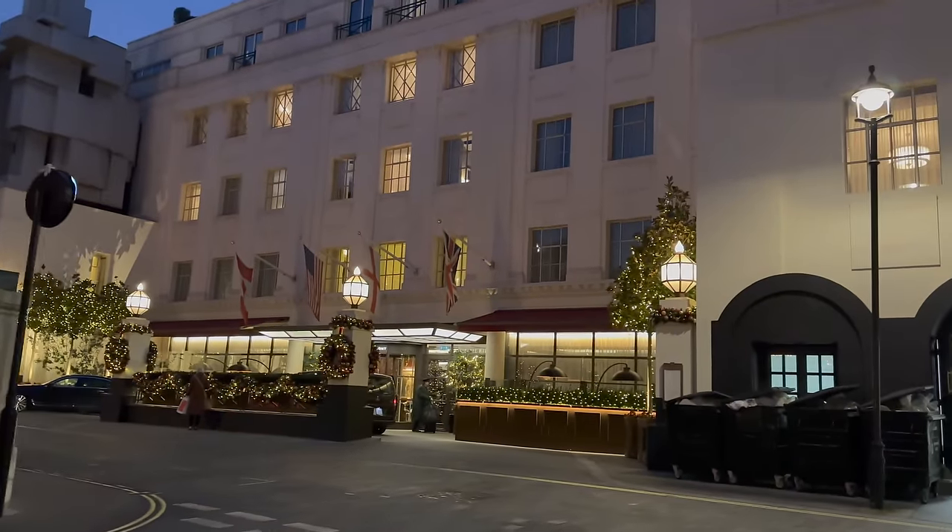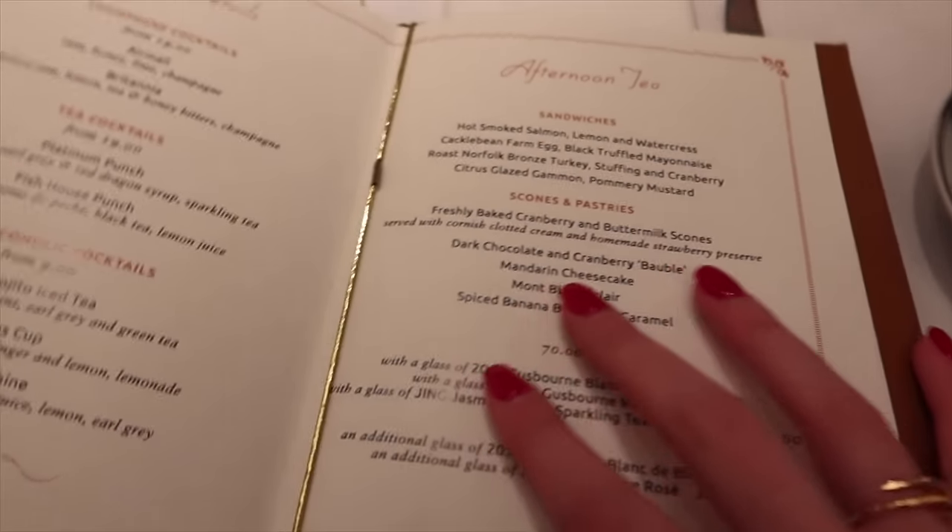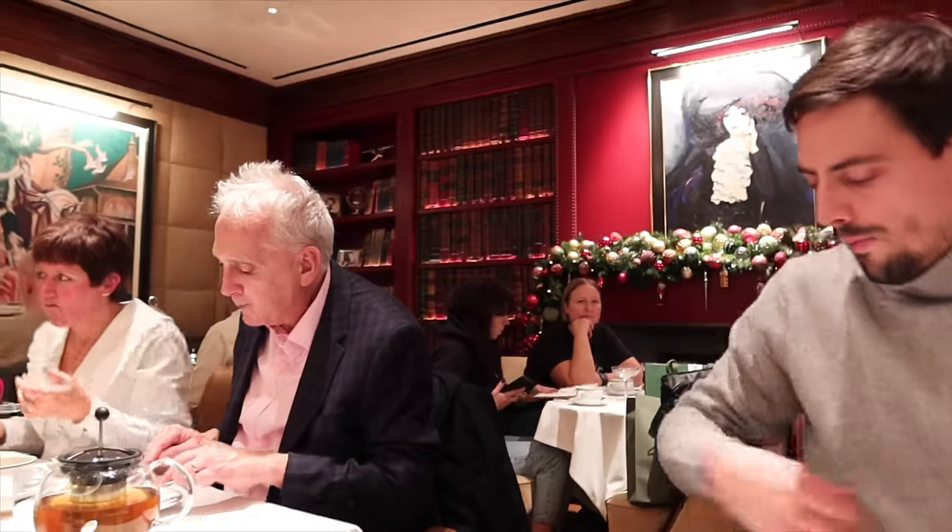On arrive, donc je pense que je vais ranger ma caméra. J'ai trop peur que comme c'est un peu spécial, un peu luxe, qu'ils me disent de ne pas filmer. J'essaierai de la poser sur la table. Espérons. C'est ici — le beau monde. On est arrivés. Il y a du piano. Regardez comment c'est trop beau. C'est trop trop beau.